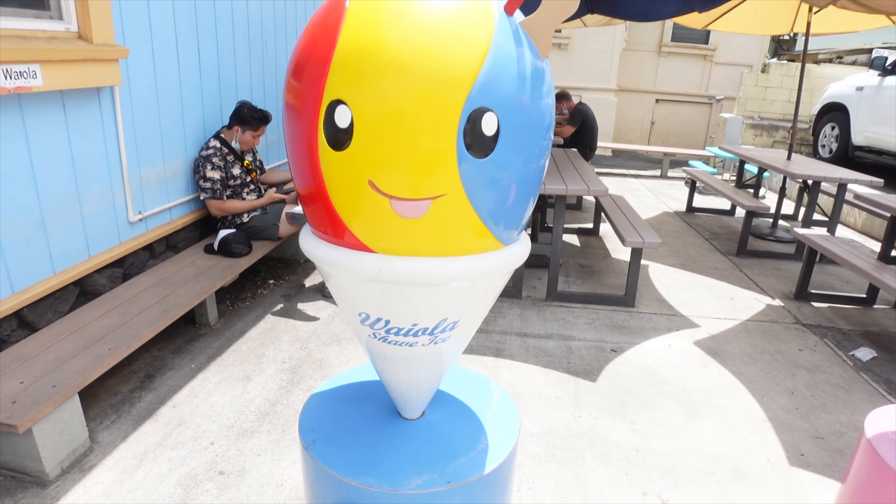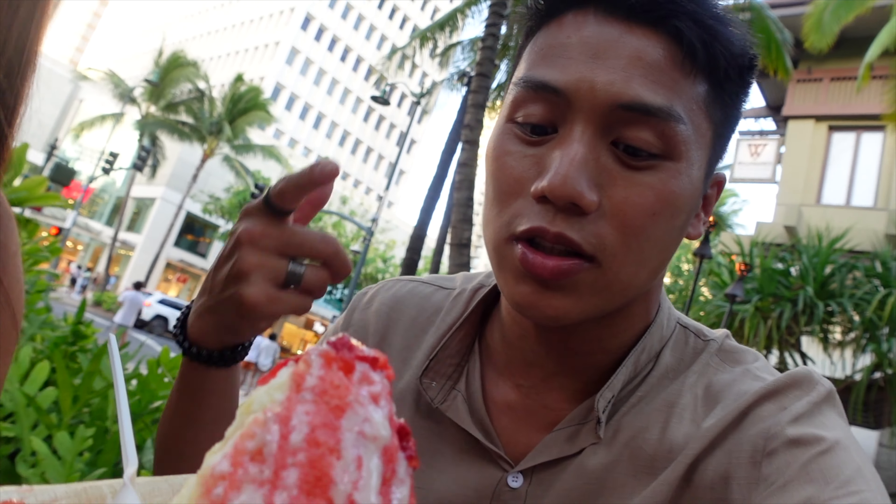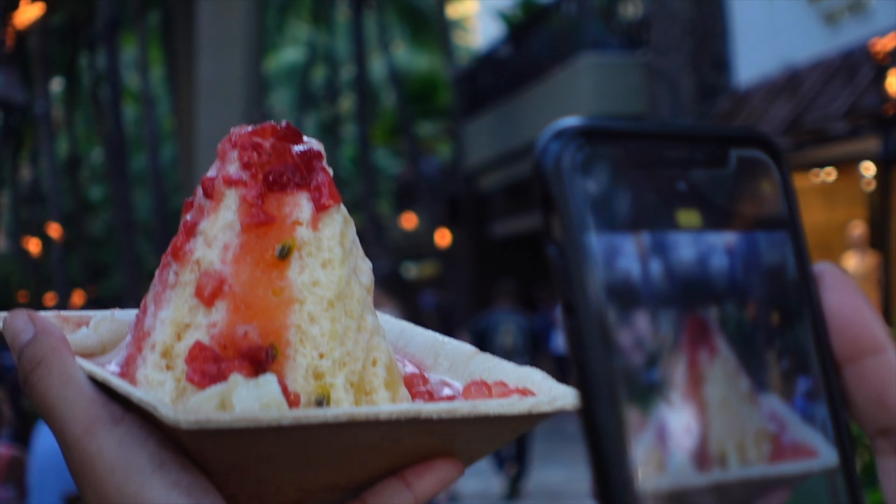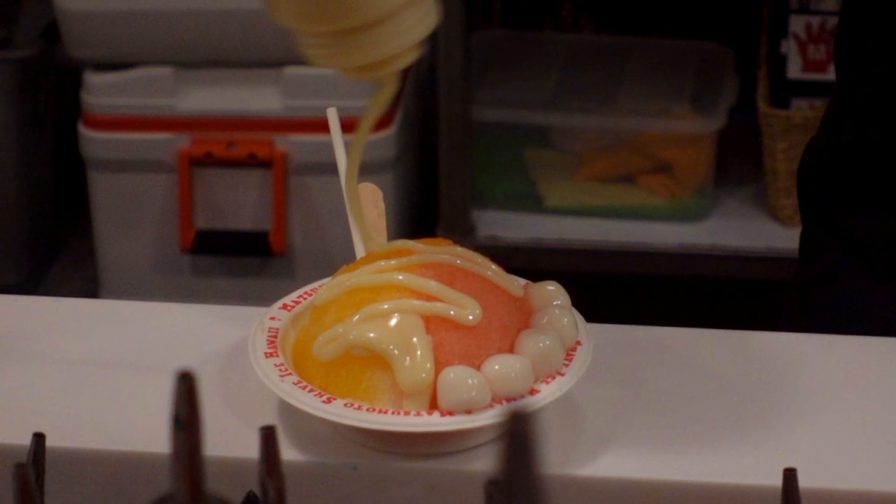The iconic shave ice of Hawaii. You can see the passion fruit, you can see the strawberry topping, the mochi — something I could not miss out on. Here are my thoughts on three locations I visited. Let's go, travel heads. Let's go get some shave ice.